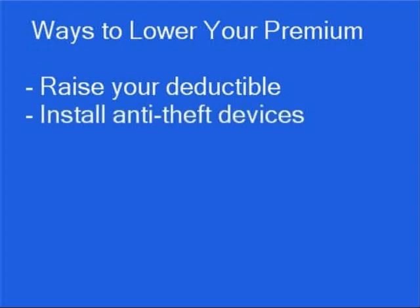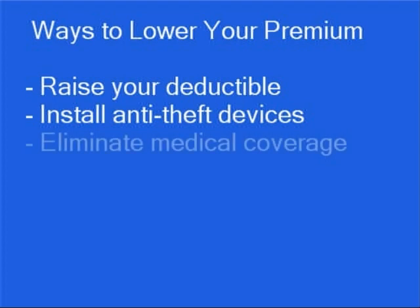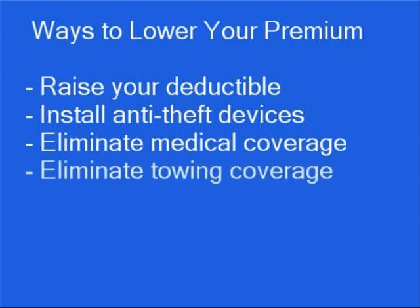Install anti-theft devices. Most insurance companies will give you discounts if you have a burglar alarm or other anti-theft devices installed in your car. Eliminate medical coverage if you already have a medical insurance policy that covers you. Eliminate towing coverage if you're a AAA member or feel you don't need it.